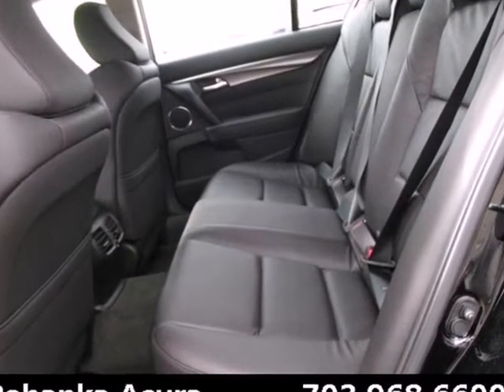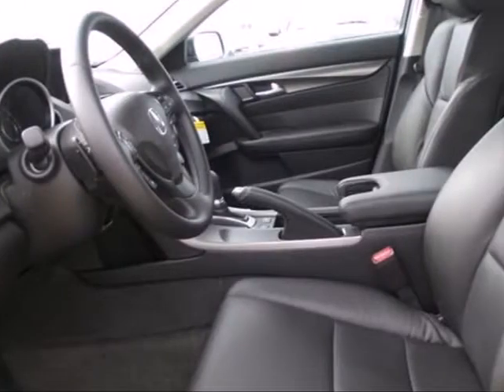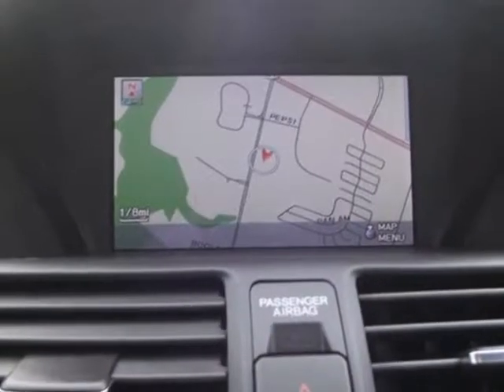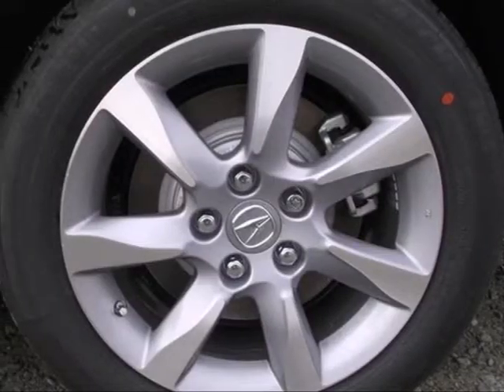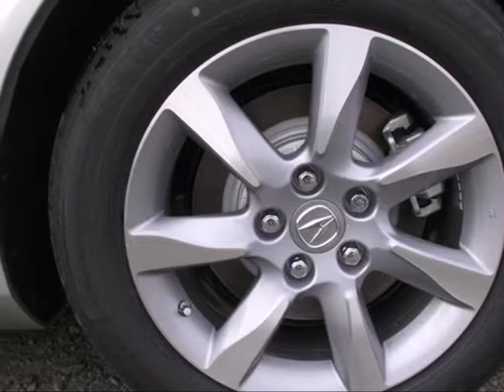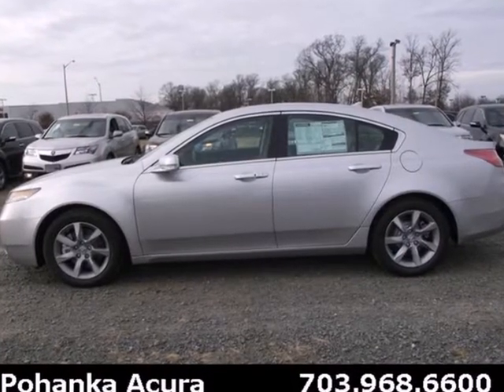The high-intensity discharge headlights help illuminate the way. Other high-tech features include Bluetooth wireless, climate control, and an information center. Sporty performance and style can be yours in this 2013 TL. Take it for a spin today.